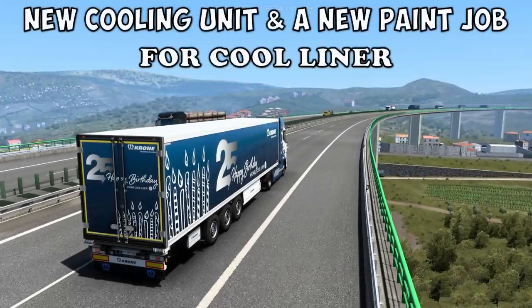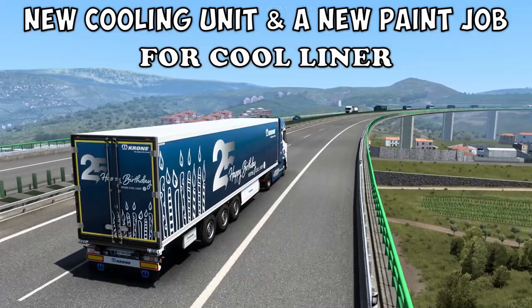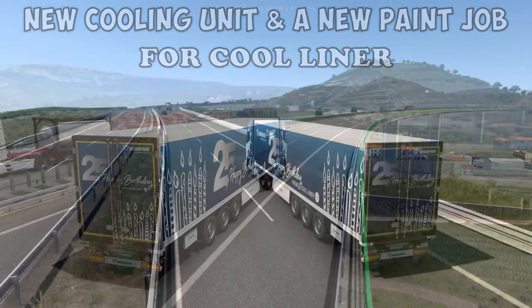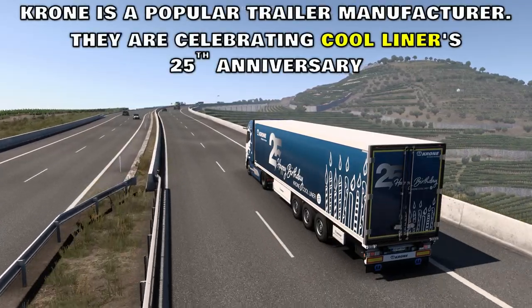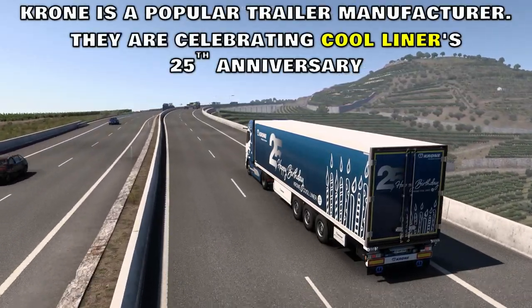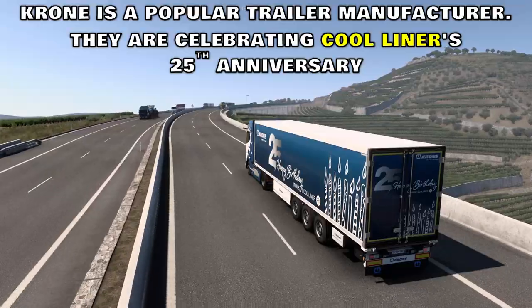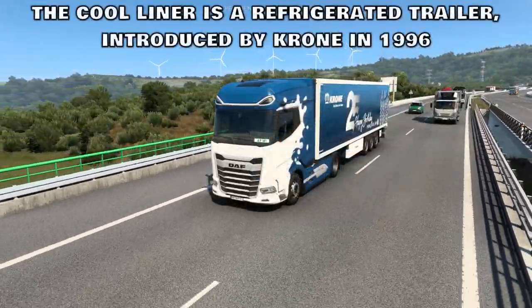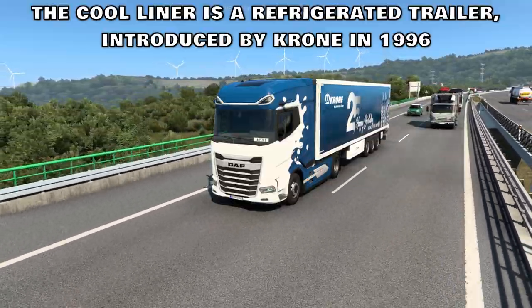New Cooling Unit and a New Paint Job for Kool Liner. Krona is a popular trailer manufacturer. They are celebrating Kool Liner's 25th anniversary. The Kool Liner is a refrigerated trailer introduced by Krona in 1996.